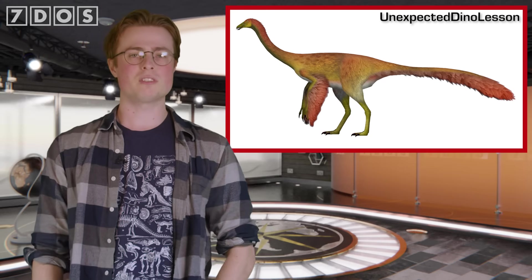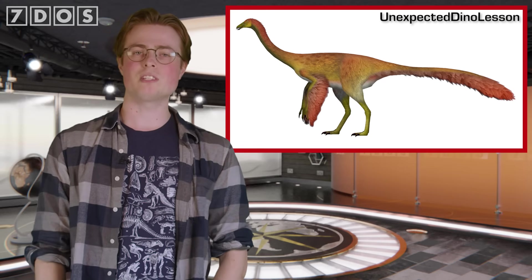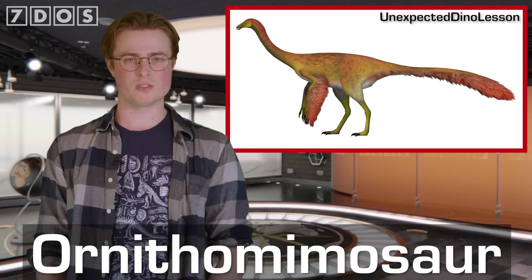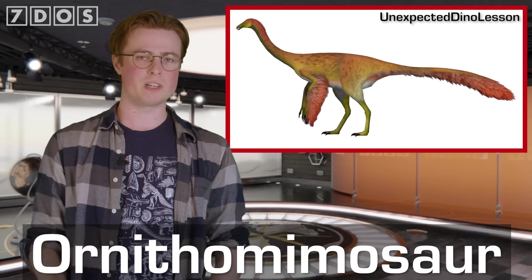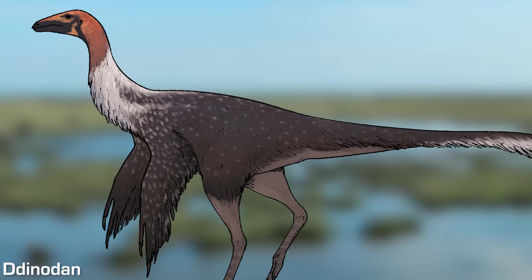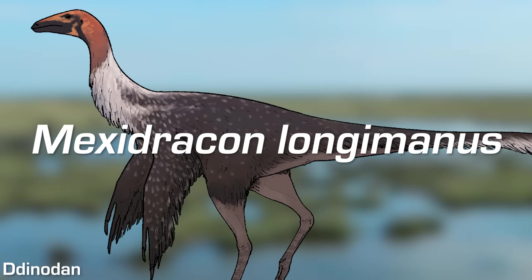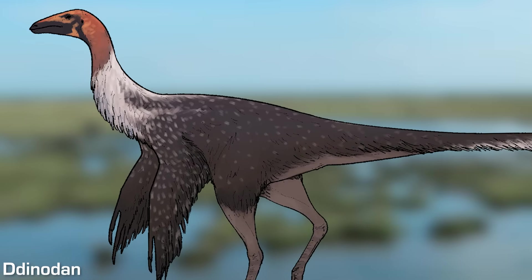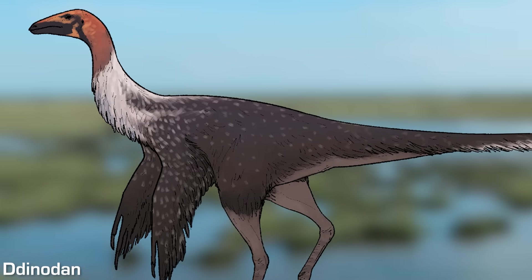Our top story this week is the very exciting discovery of a new species of dinosaur from Mexico. Found in rocks dating to the late Cretaceous period, about 72 and a half million years ago, it's a new kind of Ornithomimosaur — the group of so-called bird-mimic dinosaurs that include famous species such as Gallimimus. It's been named Mexidracon longimanus, meaning Mexican dragon with a long hand, in reference to the peculiar elongation of this dinosaur's finger bones.